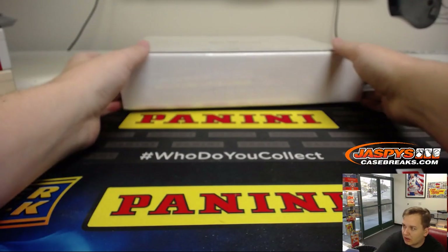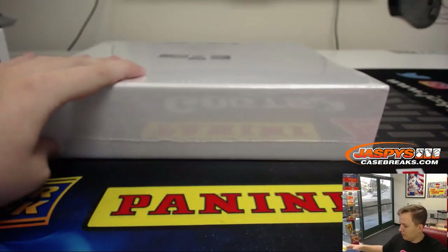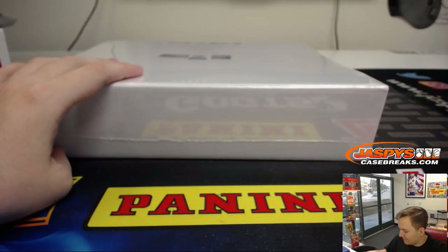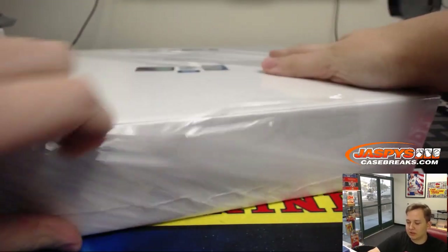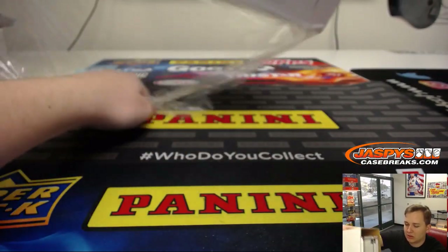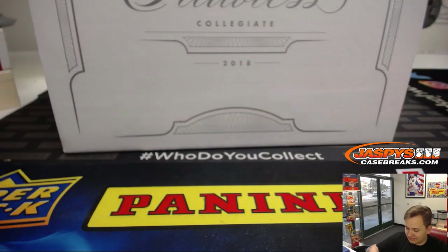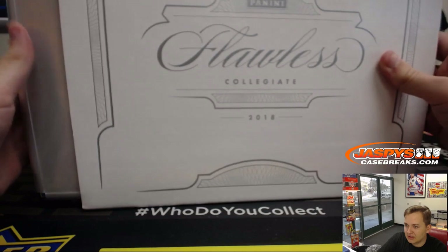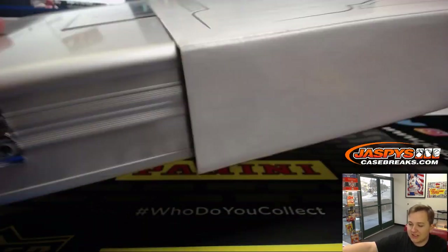Everyone knows what teams have, right? Alright, good luck everybody. A little nervous for this one. It's a high-end one. Dave and Rich are hoping for a Kentucky box. Let's reveal it. No, just a standard one, I think.